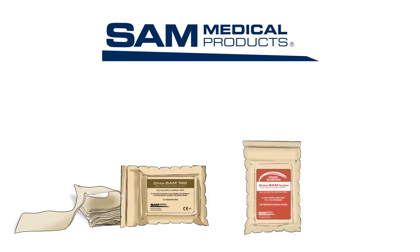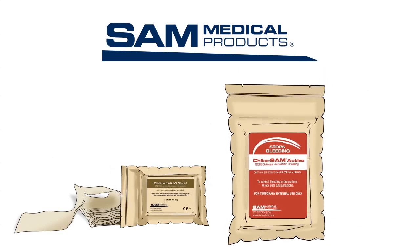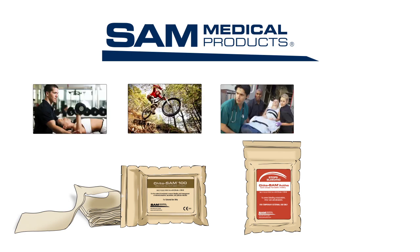Kaido Sam Active has all the features of Kaido Sam 100 and is available over-the-counter for use by athletic trainers, outdoor enthusiasts, rescue personnel, and in first aid kits.